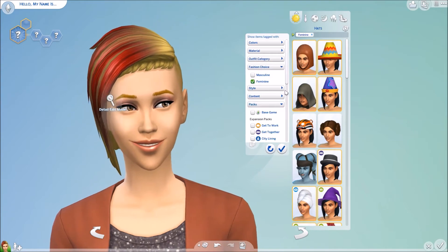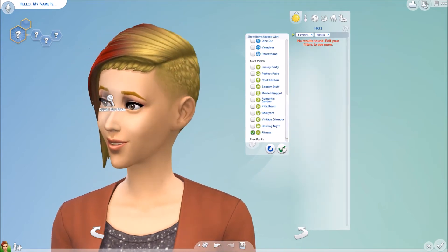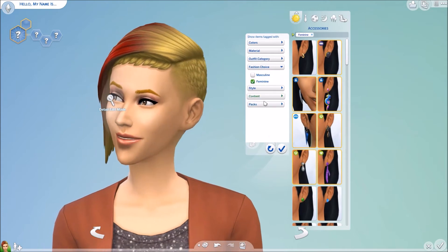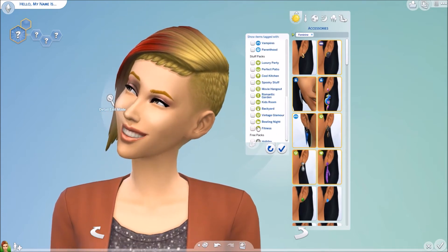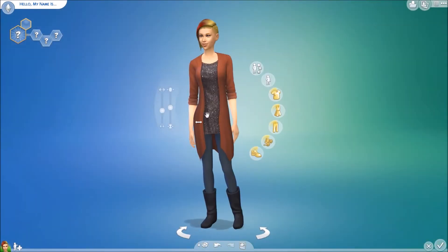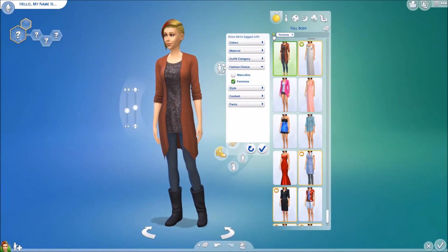Any new hats? Let's see. Doesn't look like it, and I'm going to guess we probably didn't get any new accessories either. No new accessories, and we never get new makeup. So let's go into our clothes here.